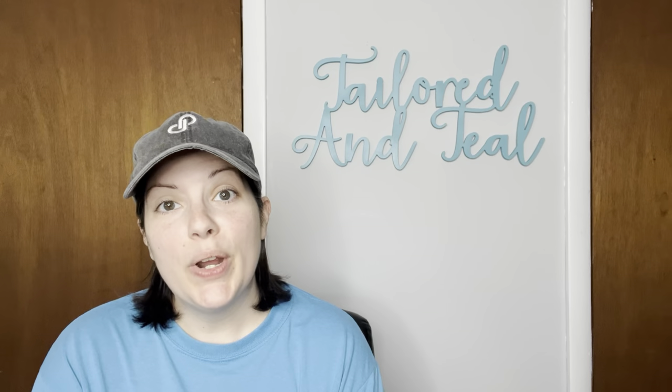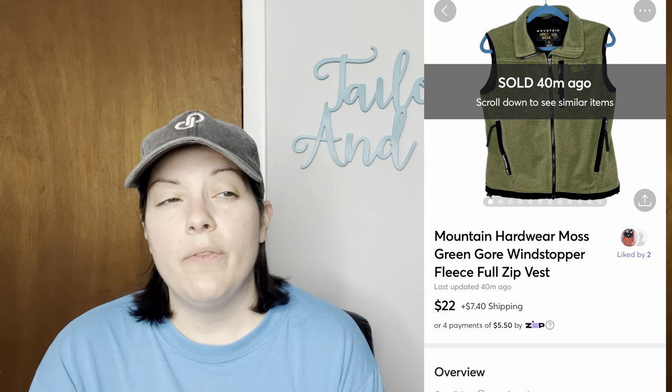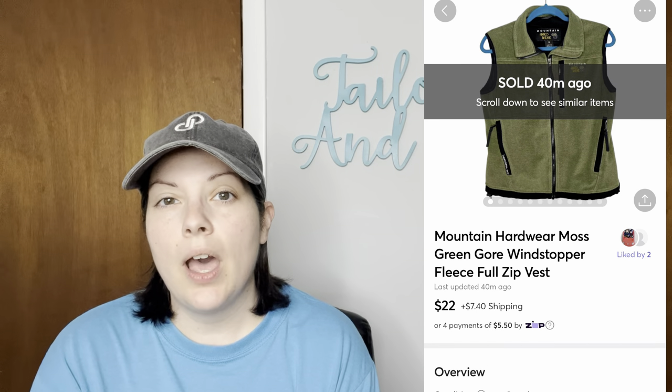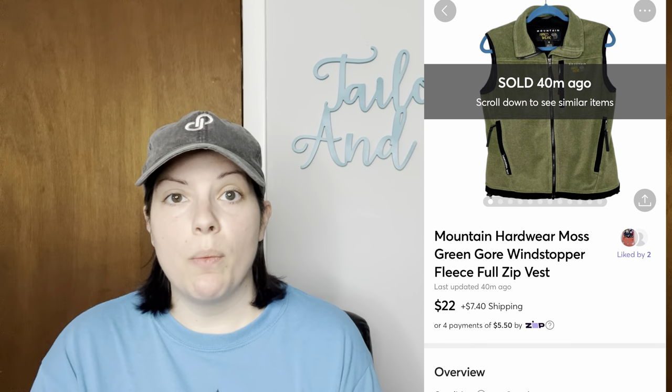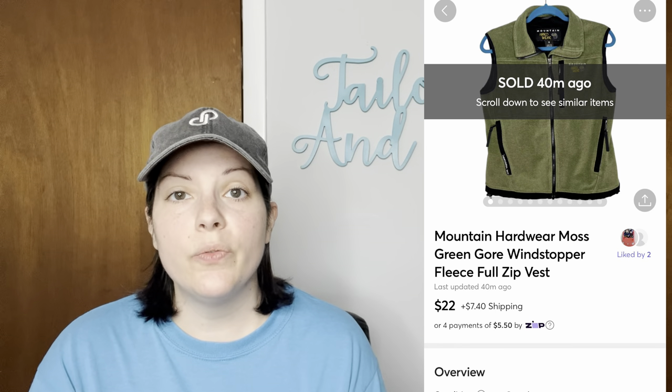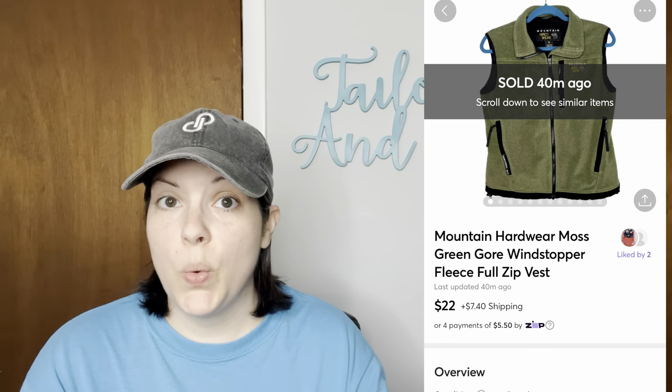Next we have a Mountain Hardware vest that I picked up at a local consignment store. It was a very pretty mossy green color and an older style, which I think if it were newer I could have gotten a few more dollars for it, but I'm still very happy. This vest sold for $22.